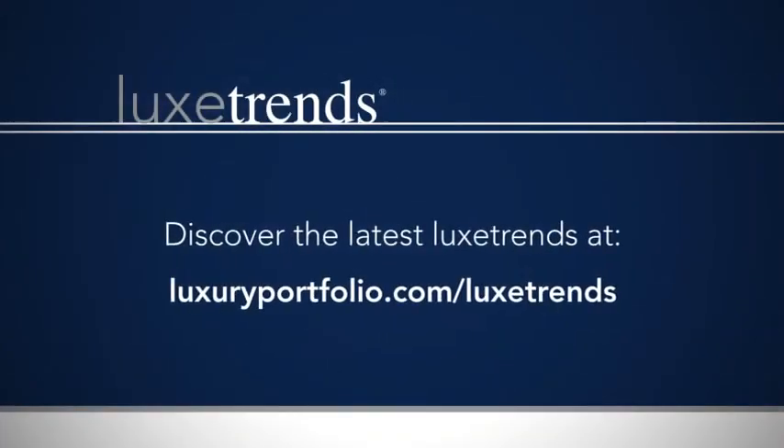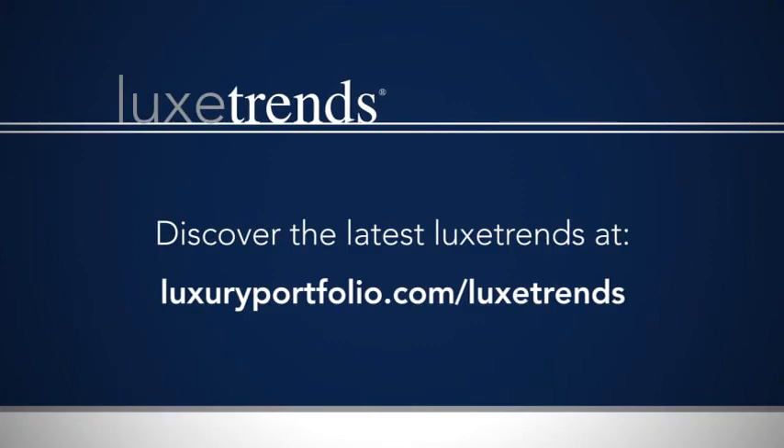Discover the latest Luxe Trends at LuxuryPortfolio.com/LuxeTrends.